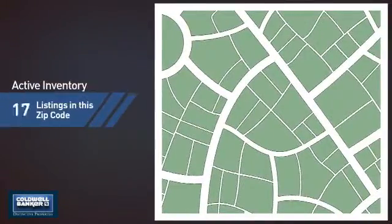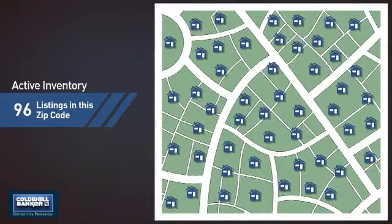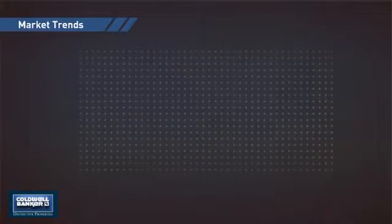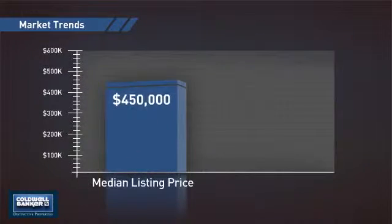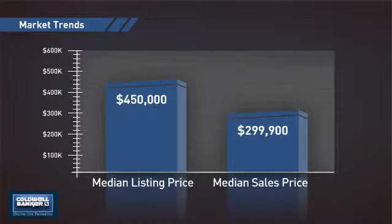Wondering how it stacks up against the competition? There are now just over 95 homes on the market within this zip code, with a median list price of $450,000 and a median sale price of just under $300,000.